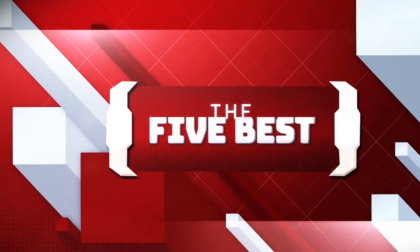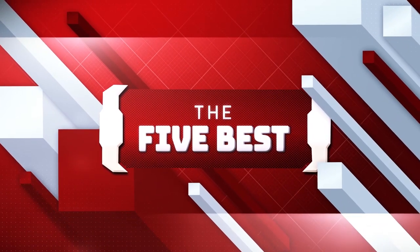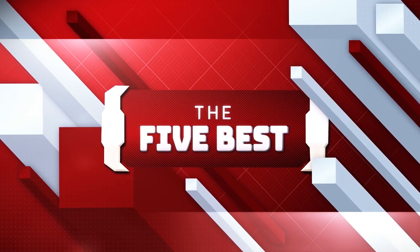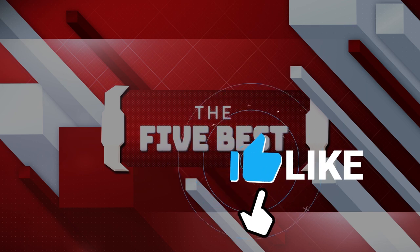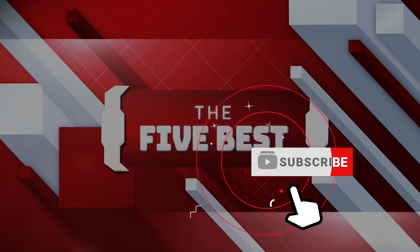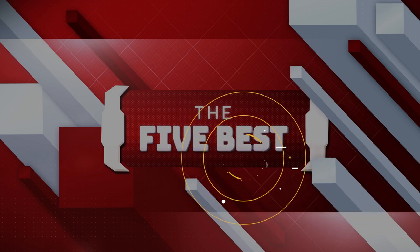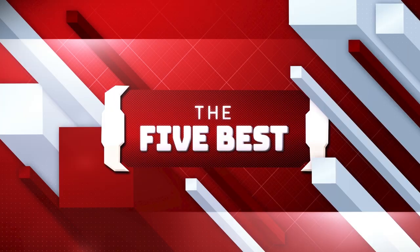If you are new to this channel, welcome to the 5 Best, where we explore the best technology gadgets on the market and help you make the right purchasing decision based on your specific requirements. The links to all the products mentioned in this video are available in the description below. Make sure to click the subscribe icon to stay up to date on information and content. Also, hit the notification bell icon so that you never miss a video. Sit back, relax, and enjoy the video.